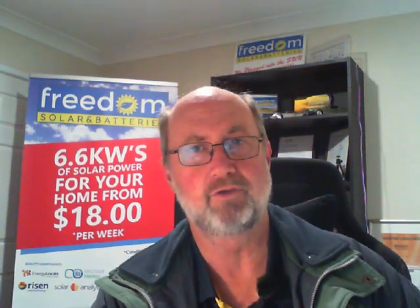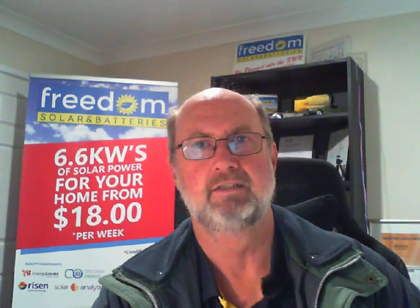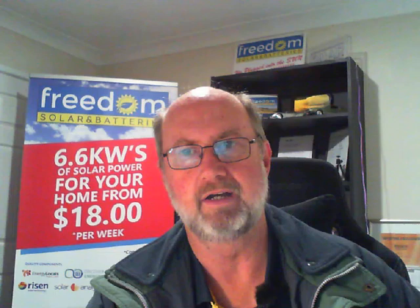Home batteries and VPPs — what does it mean for you? What can it do for you? What does VPP mean? It's Cameron here from Freedom Solar and Batteries here at Charmhaven on the sunny, although today a bit dreary, central coast of New South Wales.